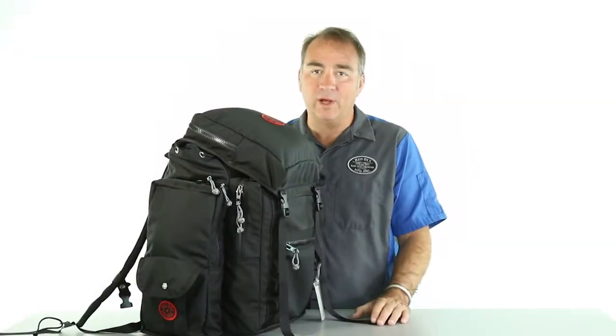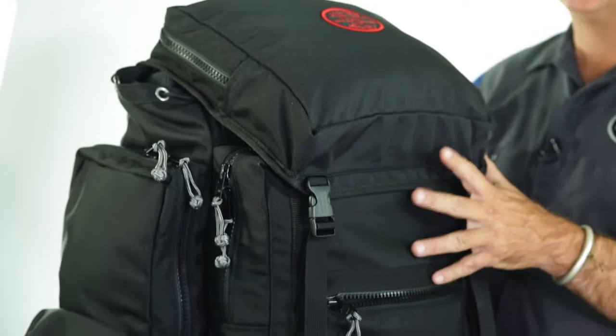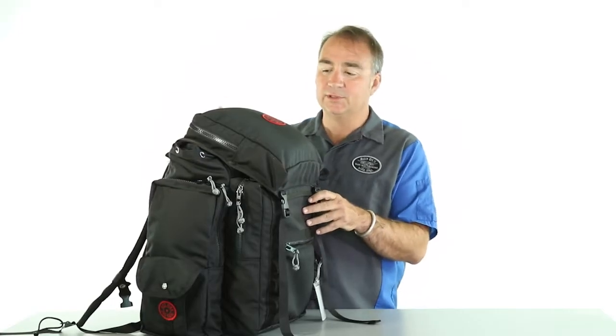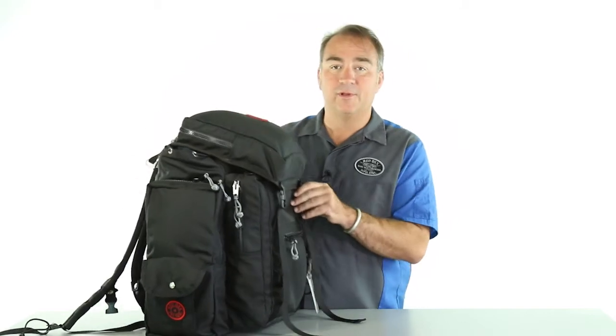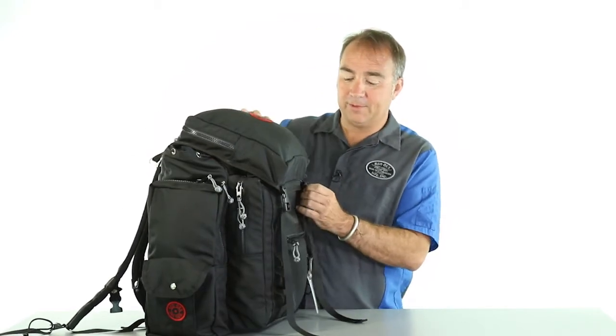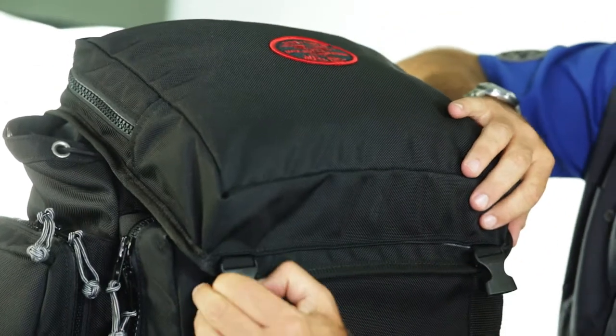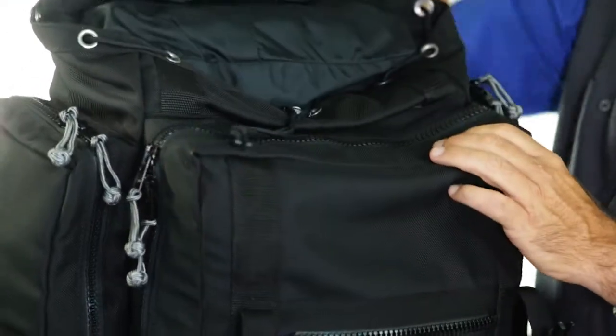Through the years we have gotten lots of requests for a bag for summertime — something smaller than our Rail King II, but identical in features. Introducing the Rail Runner. This bag has about 4,200 cubic inches and has the same identical features as the Rail King, its big brother.